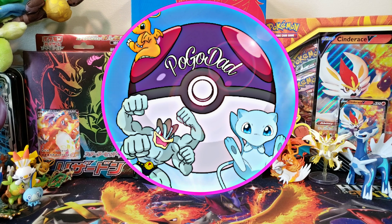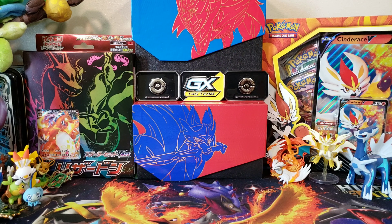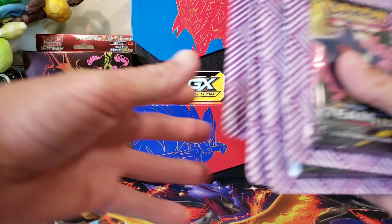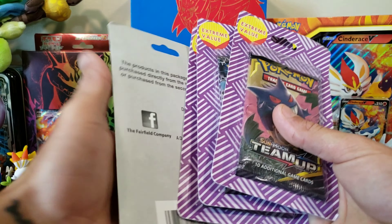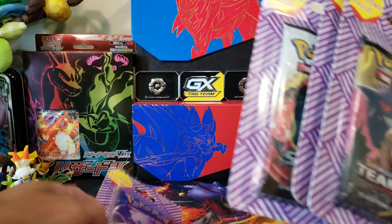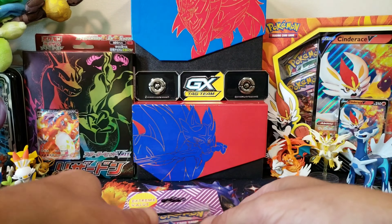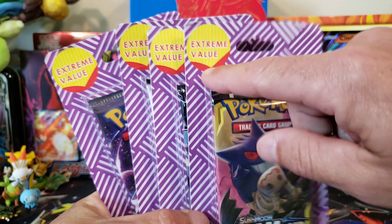What's up guys, it's your boy Pogodad and we are back with another Pokemon opening. I just went to Target — they hadn't restocked in three months since the beginning of this pandemic — and we found some extreme value packs. These are repackaged from the Fairfield company, a third party product. We found Hidden Fates, Shiny Legends, Ultra Prism, and Team Up.